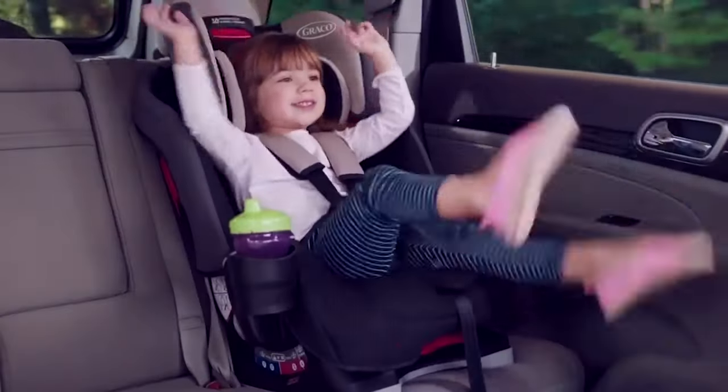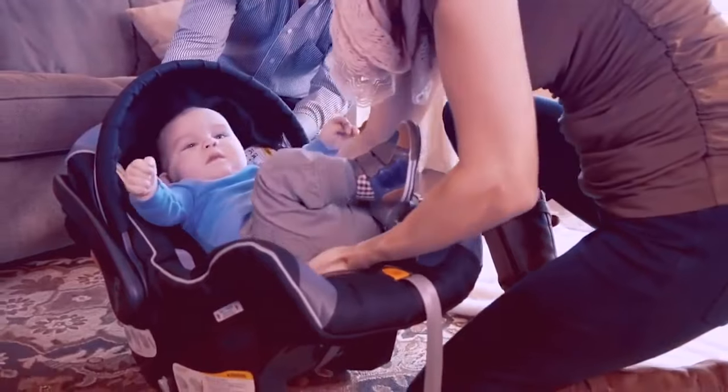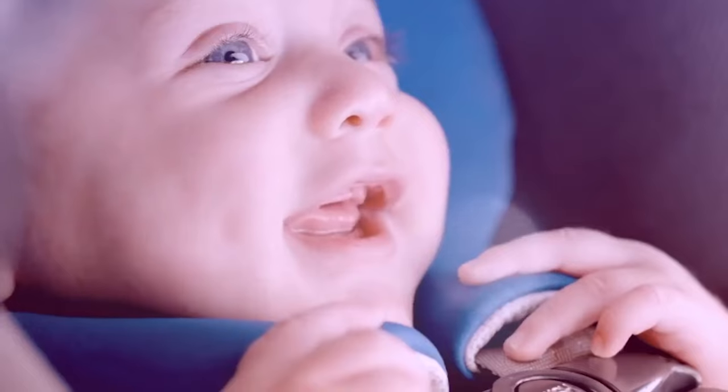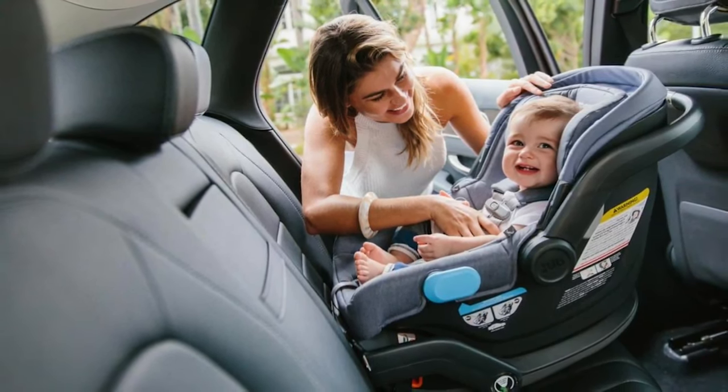An infant car seat is one of the most important items of baby gear that you're going to need as a new parent. If you plan on ever taking your little one along in your car, it's a must-have, and most hospitals won't discharge you without one. Safety is every new parent's top concern, but there are many other factors involved with choosing the best infant car seat, like ease of use, budget, and compatibility with your stroller.